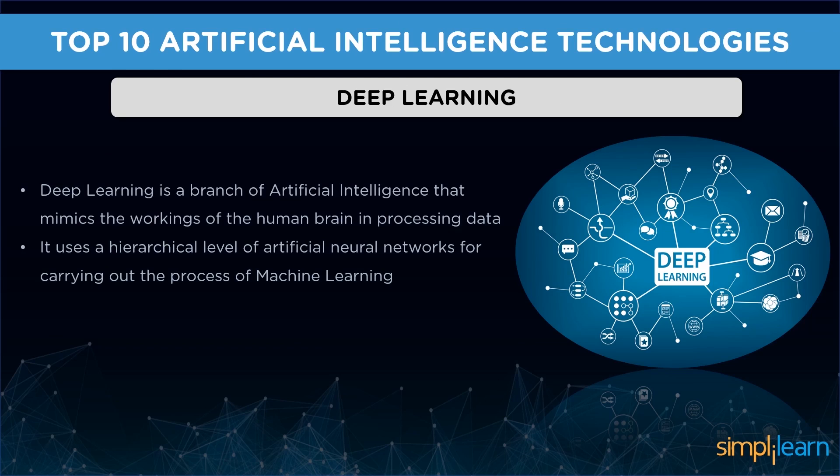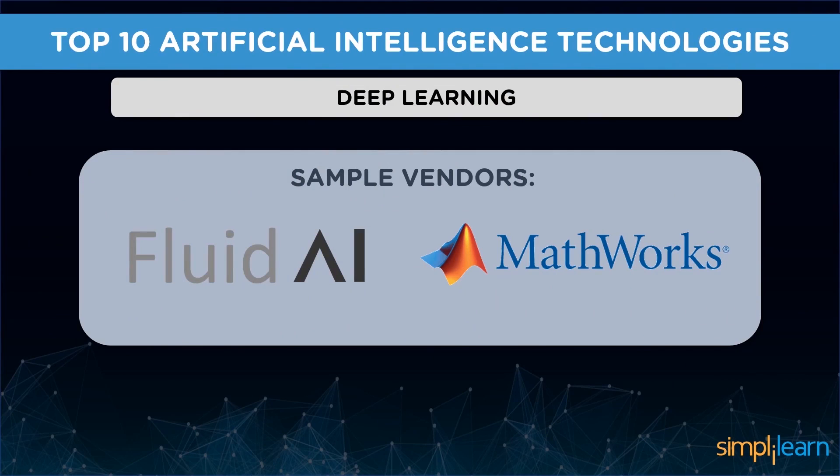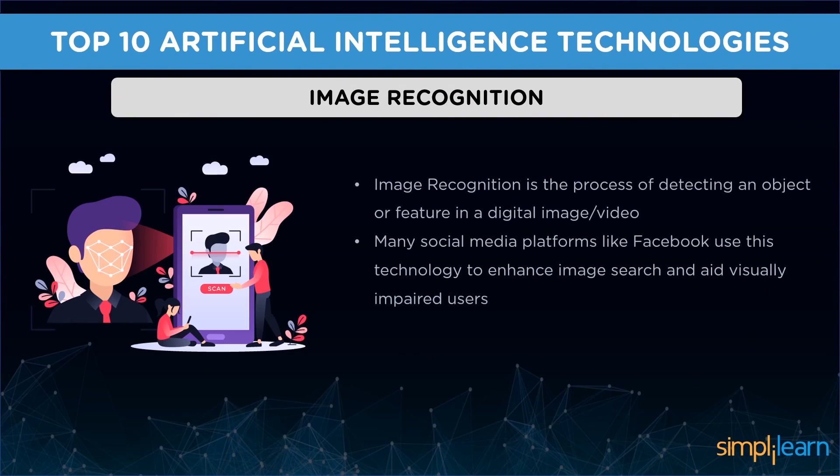Next we have deep learning — a branch of artificial intelligence that mimics the working of the human brain in processing data. This data is used for recognizing speech, detecting objects, translating languages, and making decisions. Deep learning uses hierarchical levels of artificial neural networks for carrying out machine learning across several industries. Sample vendors are Deep Instinct, Fluid AI, MathWorks, and Saffron Technology.